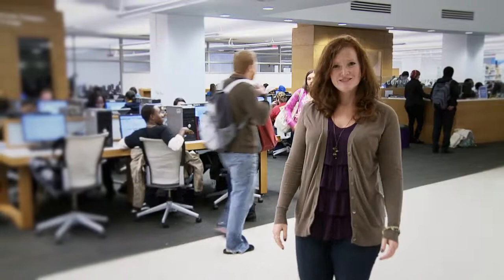As you've seen, the library has a lot of resources to take advantage of, and it's a great place to spend some downtime with your friends. Thanks for taking the virtual tour and I hope to see you on campus.